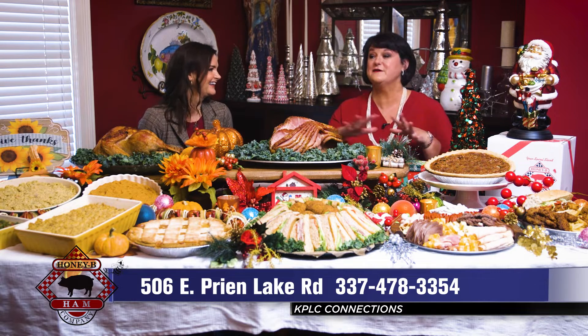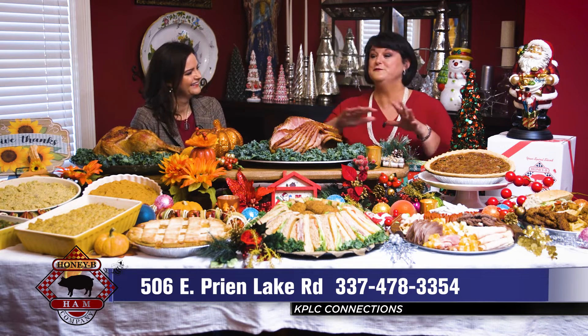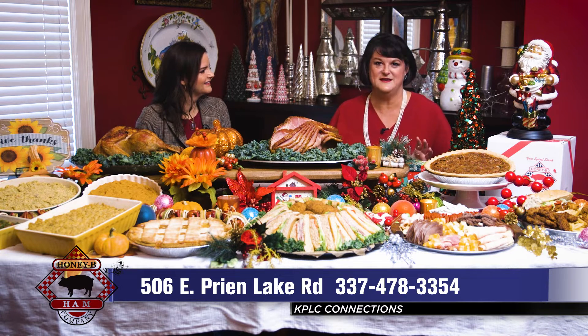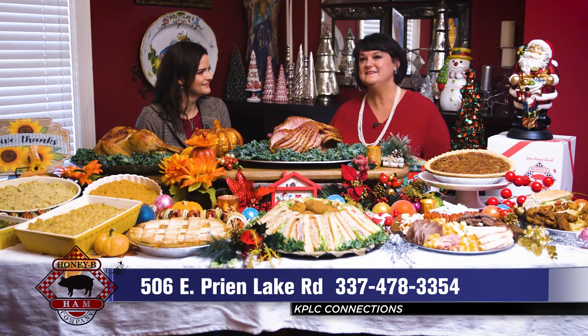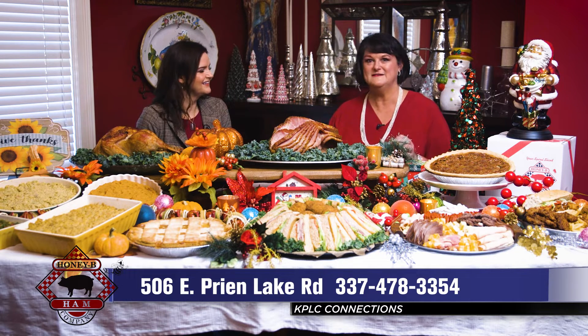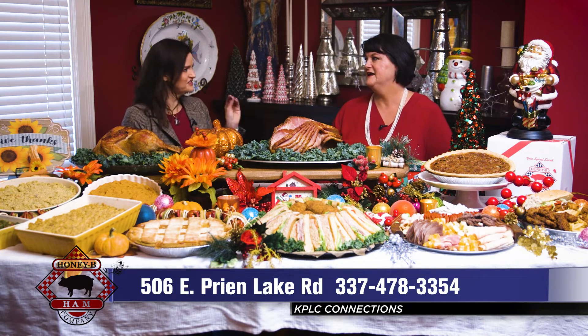Honey Bee Ham and Deli has everything you need for the full meal deal. You don't even have to cook a single thing if you want to take it that easy. Make it easy on mom or dad or whoever's primarily in the kitchen, because this is a fabulous spread — homemade, not packaged. These are authentic recipes.